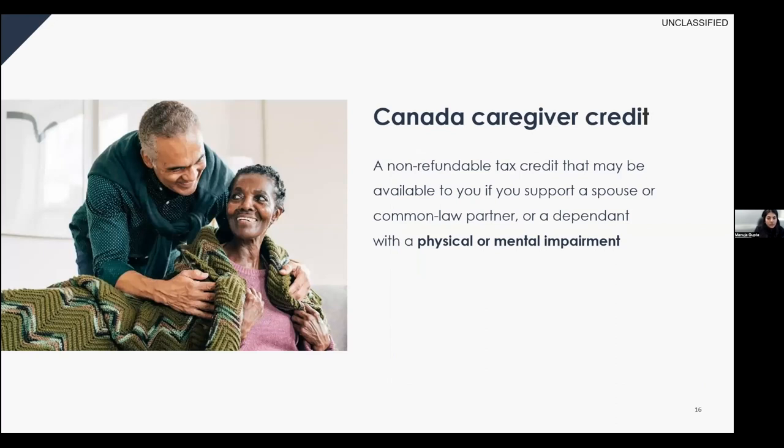If you support a spouse, common-law partner, or dependent with a physical or mental impairment, the Canada Caregiver Credit may be available to you. It is a non-refundable tax credit, meaning it will reduce your tax payable to zero dollars but won't give you extra money as a refund. It ensures you don't have to pay taxes or maximizes that reduction.